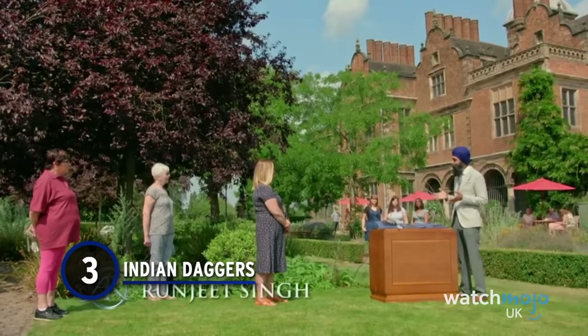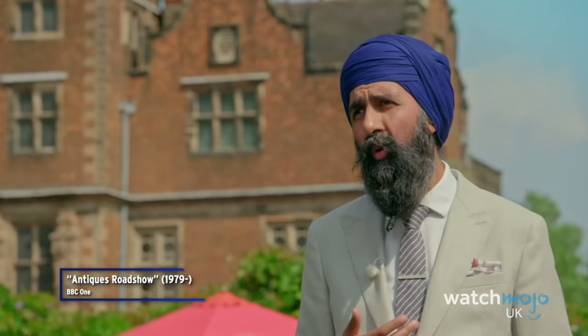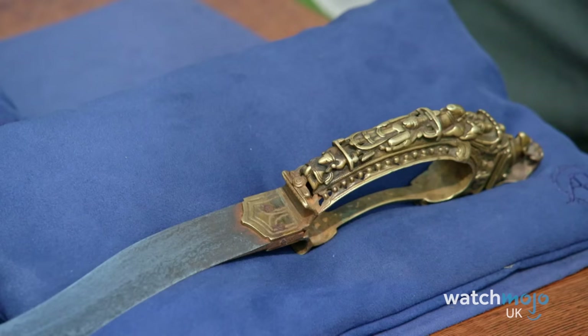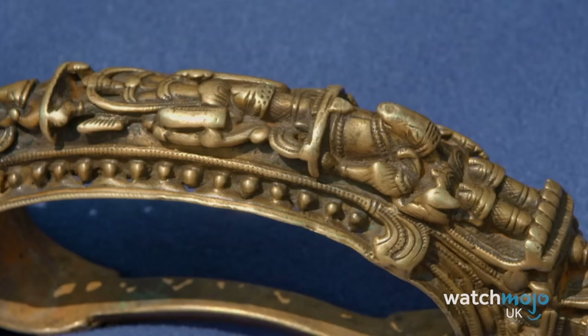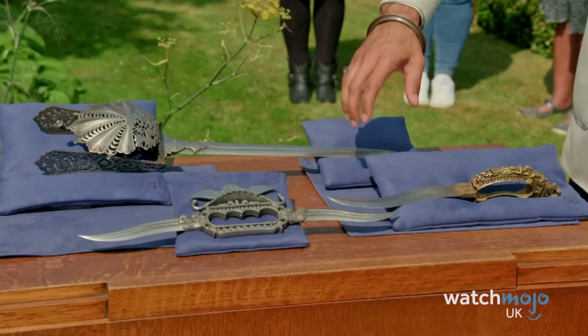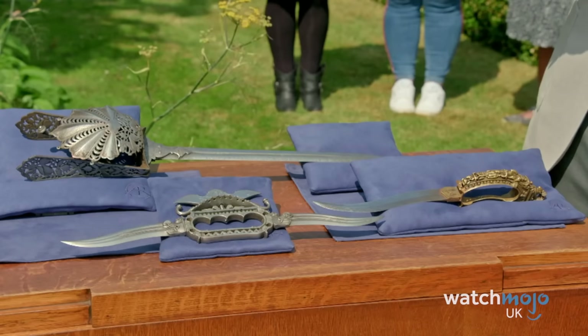Number 3: Indian Daggers. In 2021, Antiques Roadshow arrived at Aston Hall in Birmingham, England. A guest arrived with a collection of ancient Indian weaponry belonging to her father, presented to expert Runjit Singh, who had dealings with her father in the past. Each item beautifully detailed a tale from religion. One blade, the South Indian Bichwa, spoke about Sati's marriage to the Hindu god Shiva. Other weaponry included a 16th or 17th century qatar and an 18th century ceremonial double dagger. The guest's father spent around £10,000 on the items, while the Bichwa alone was valued at the same price, around £35,000 for the qatar, and £40,000 for the double dagger.